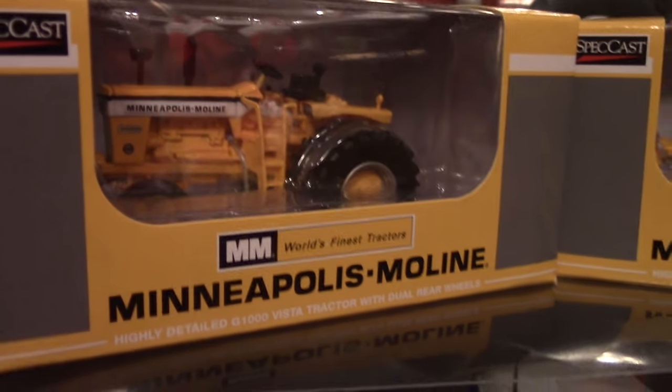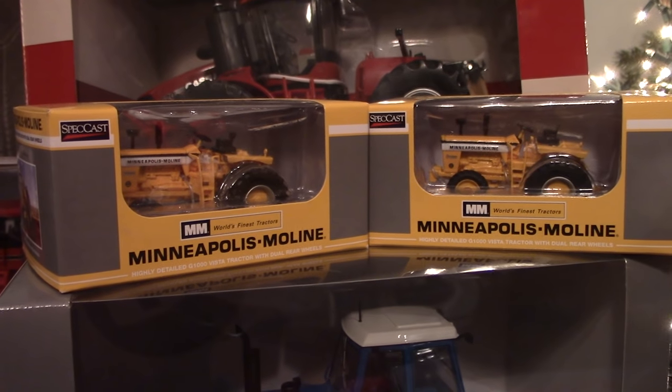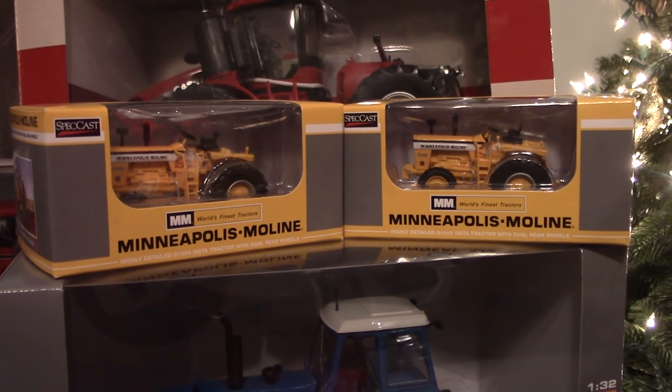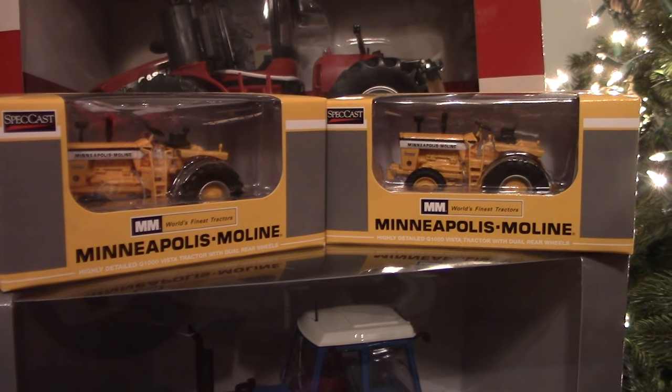ToyTractorTimes.com is planning on announcing its next 1/64th anniversary tractor at the 2017 Lafayette Farm Toy Show in Indianapolis, Indiana, which will be held on the second weekend of March 2017.